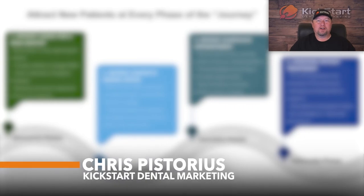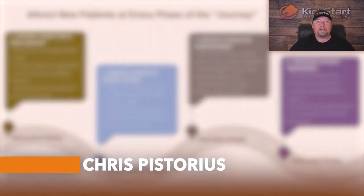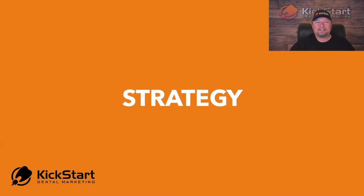Hey, it's Chris Pistorius with Kickstart Dental Marketing. I wanted to take just a couple of minutes and talk about how we come up with our strategy for our clients and what makes it so successful.